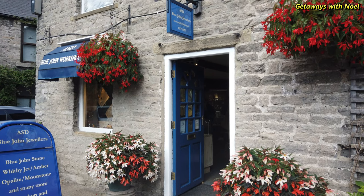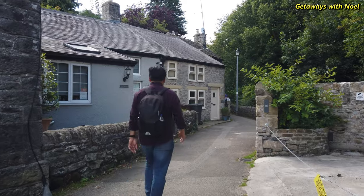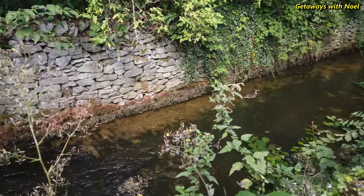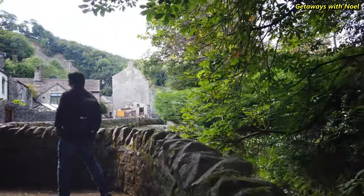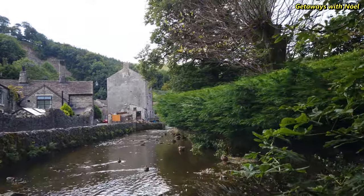From the small cluster of shops opposite the visitor centre, there is a small footpath along the stream of Peakshole Water, which flows through the village to join the River Noe. There was once a corn mill which used the stream to power a water wheel, although this only survived until the 1950s. These days the mill pond is enjoyed by the local ducks.